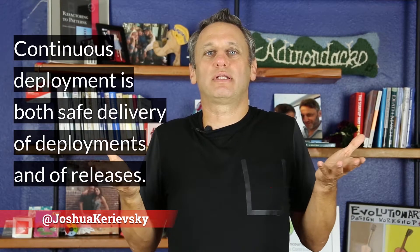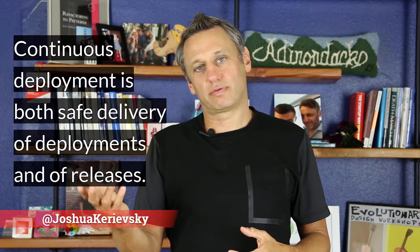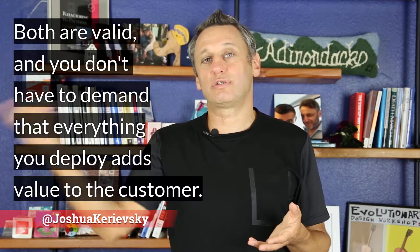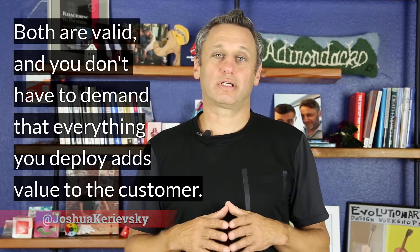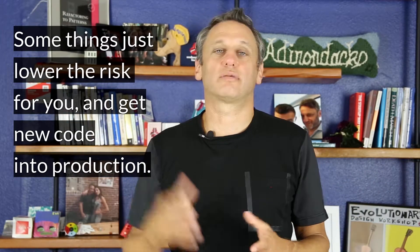Continuous deployment is both safe delivery of deployments and of releases. Both are valid, and you don't have to demand that everything you deploy adds value to the customer. Some things just lower the risk for you and get new code into production.